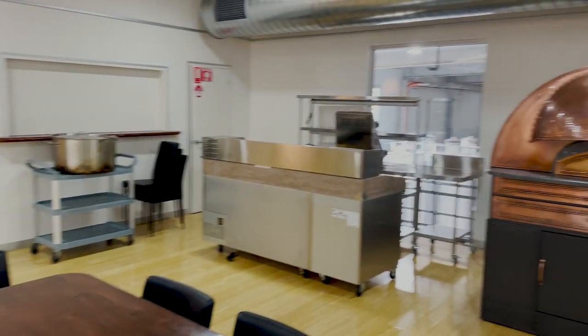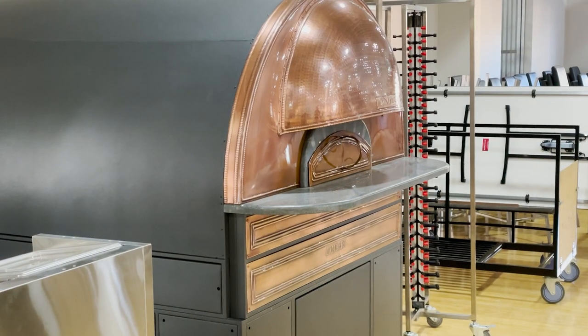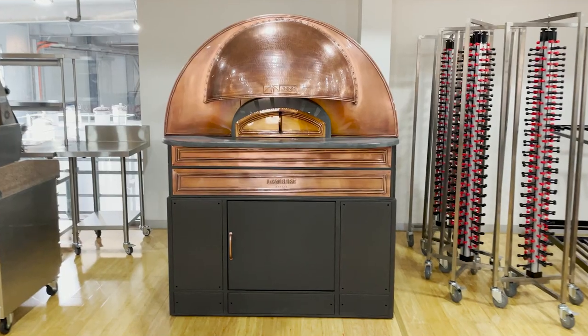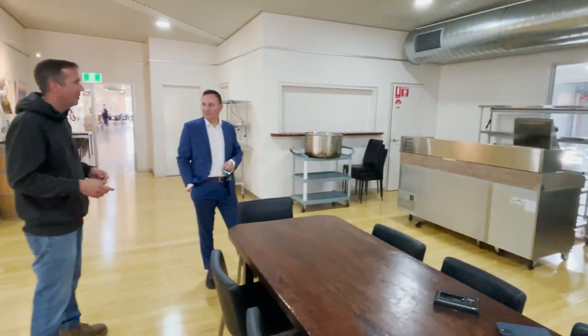Also already on site is a brand new $45,000 electric pizza oven — the biggest in South Australia — brought in all the way from Italy. It's a beautiful custom-built piece of machinery with a copper dome, only arrived a couple of weeks ago. The beauty of the electric pizza oven is that it can be run all year round and isn't subject to fire restrictions.